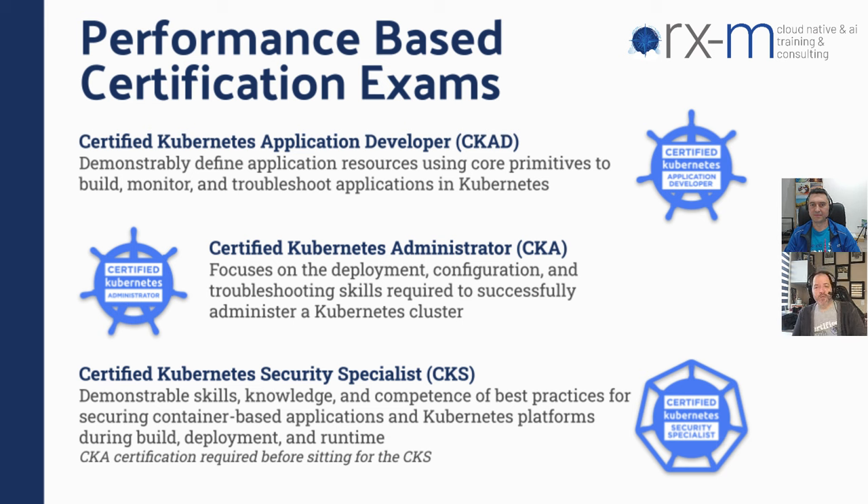The second one is the CKA — this was actually the first Kubernetes-based certification exam created by the CNCF, so it's the oldest one. This is about doing administration for Kubernetes: not only application primitives, but also deployment and configuration of clusters, things like installing Kubernetes. The last one is the CKS, the security specialist exam, where you have to demonstrate skills like hardening Kubernetes and using tooling beyond Kubernetes. This exam tests your knowledge of tools outside of Kubernetes that help harden a cluster against attacks.